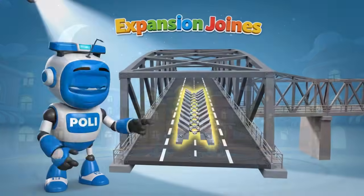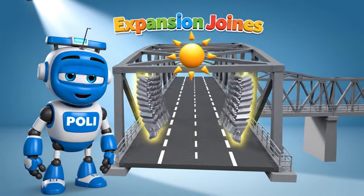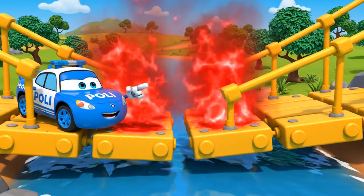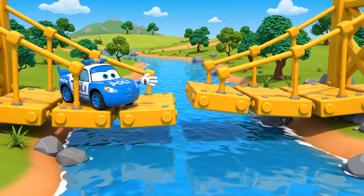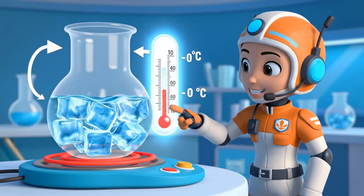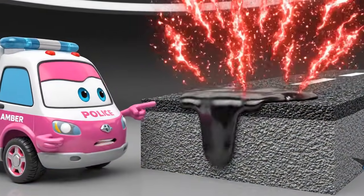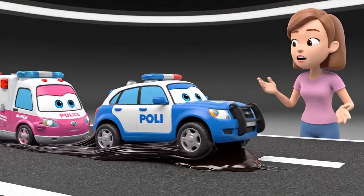Did you know? Bridges have small gaps called expansion joints. They give the metal room to grow in the summer so the bridge doesn't break. Without these gaps, the bridge would buckle. Different materials melt at different temperatures — ice melts at zero degrees Celsius, but asphalt on the road can get soft at very high temperatures, making it sticky for cars.